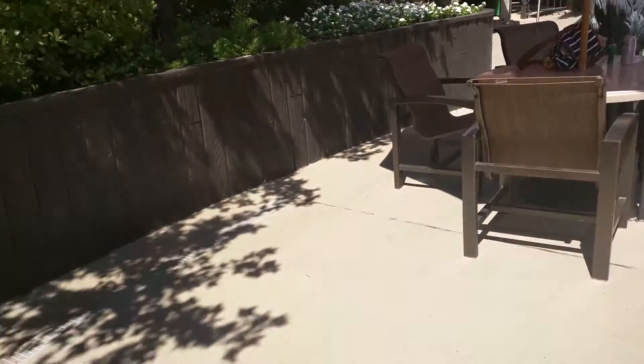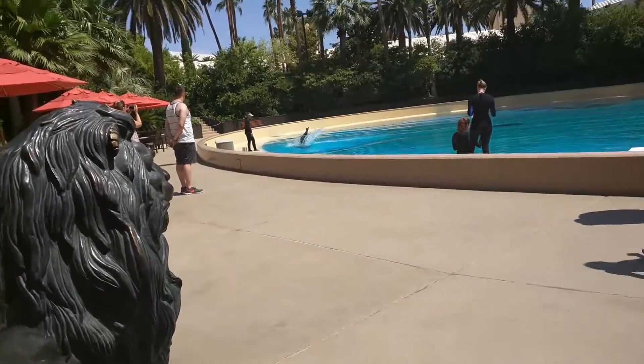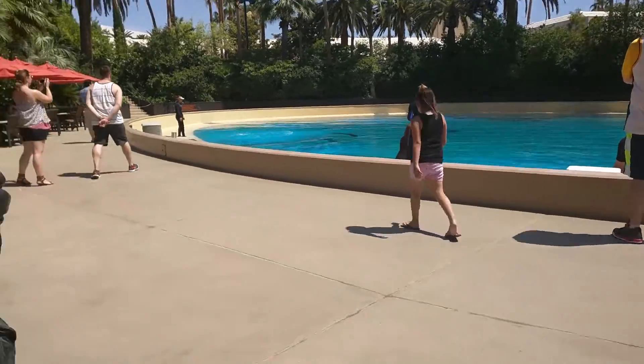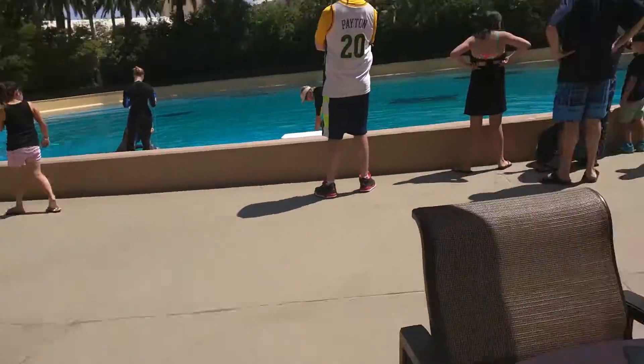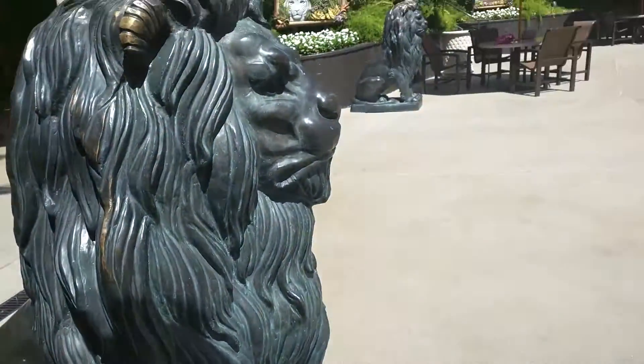While you are poolside, we do ask that you keep arms, legs, hands, and feet on our side of the pool wall. Please do not place any of your belongings down on that pool wall — this is for the safety of our animals. For those of you traveling with small children, both of their feet are planted firmly on the ground. We cannot have them standing or sitting on that pool wall, and this is for their safety.